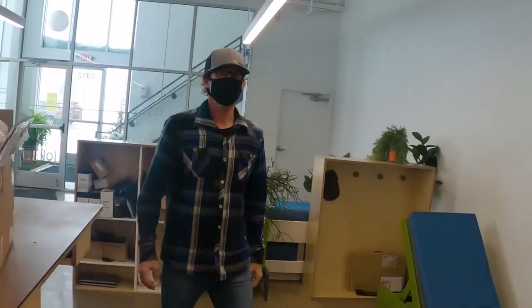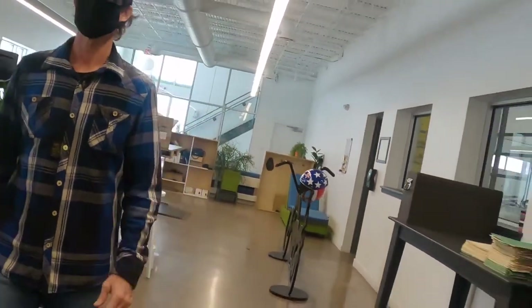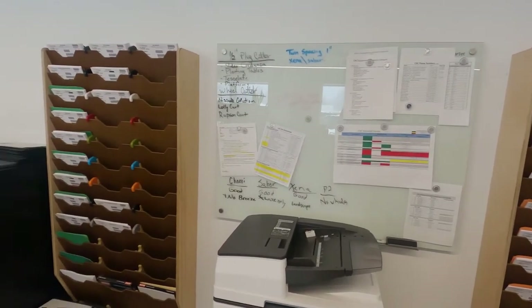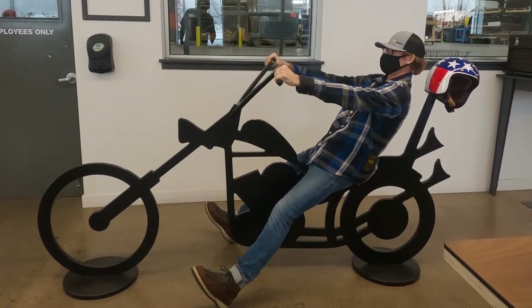Come in here, this is our production office. This is where all the orders start. We have 20,000 pieces of furniture to make right now. Once the orders are processed and they head out into the shop, we'll see what's going on out there.